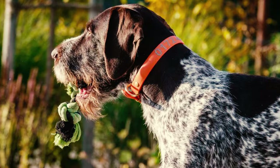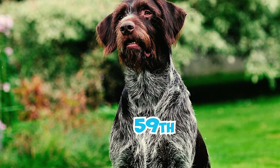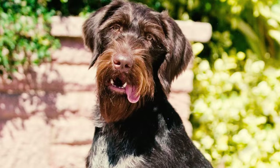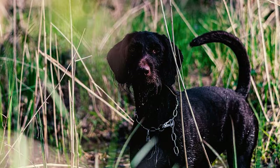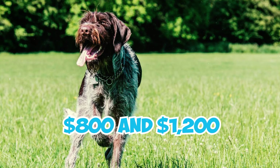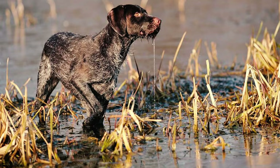The German Wirehaired Pointer remains a cherished hunting companion today, popular both in Germany — known as the Deutsch Drahthaar — and in the United States, where they rank 59th out of 199 registered breeds in the AKC's 2022 list of popular dog breeds. The German Wirehaired Pointer, being highly popular and in demand, often comes with a significant price tag. Purchasing a pup from a reputable breeder can cost between $800 and $1,200, with an average price of approximately $900. However, exceptional bloodlines may warrant prices well exceeding $1,500.